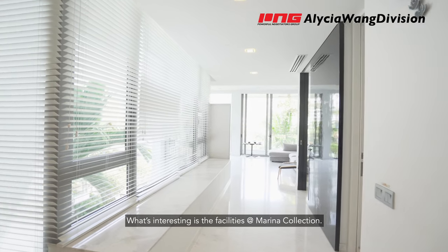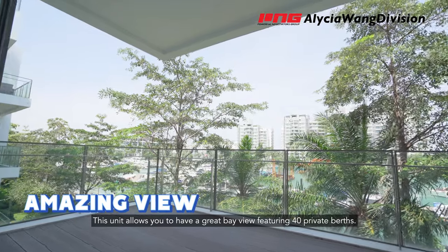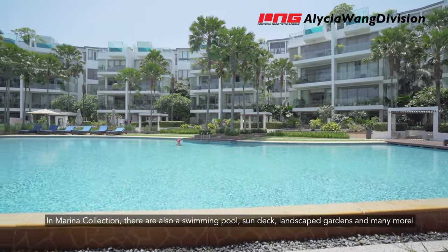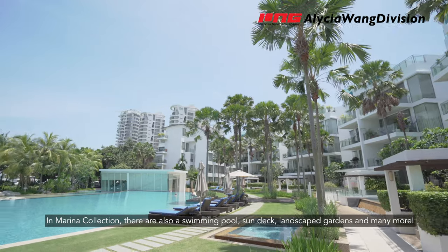What's interesting is the facilities at Marina Collection. This unit allows you to have a great bay view featuring 40 private berths. In Marina Collection, there are also a swimming pool, sun deck, landscape garden and many more.